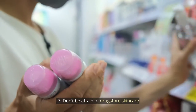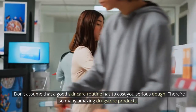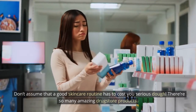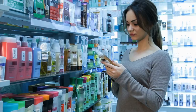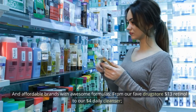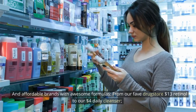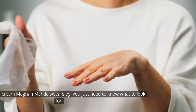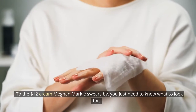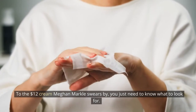Tip 7: Don't be afraid of drugstore skincare. Don't assume that a good skincare routine has to cost you serious money. There are so many amazing drugstore products and affordable brands with awesome formulas — from a $13 retinol to a $4 daily cleanser, to the $12 cream Meghan Markle swears by. You just need to know what to look for.